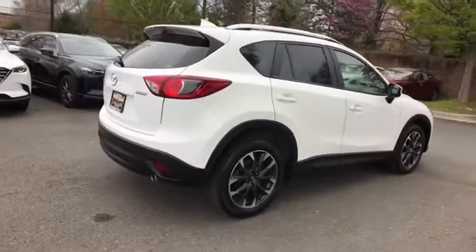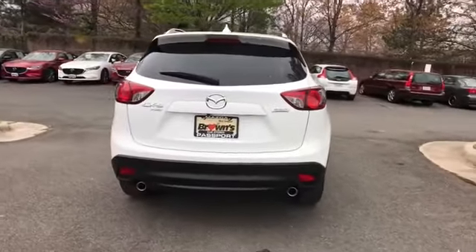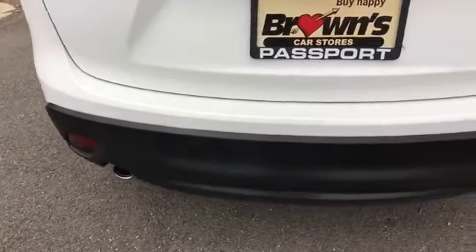Cross traffic alert. Side view mirrors with turn signals. Satellite radio. Premium sound system. Multi-zone air conditioning. Blind spot monitor.